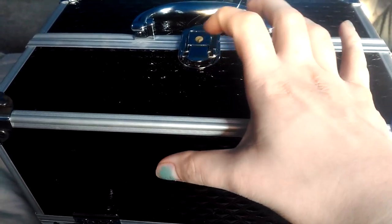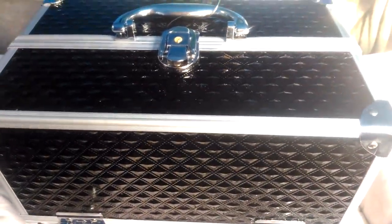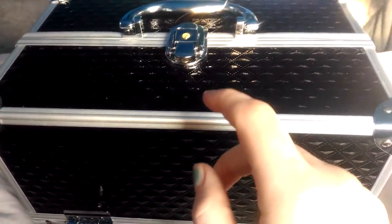I did upload pictures of all the makeup she destroyed on my Instagram. I don't post that much on it — I rarely post on there — but I do post every once in a while. So if you guys want to see pictures, go on my Instagram. But let's just get into this train case.